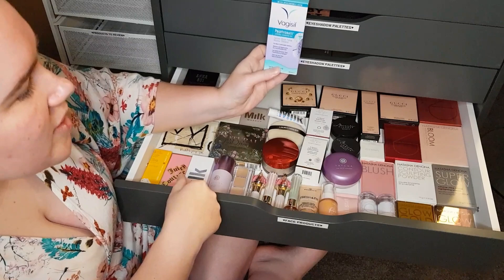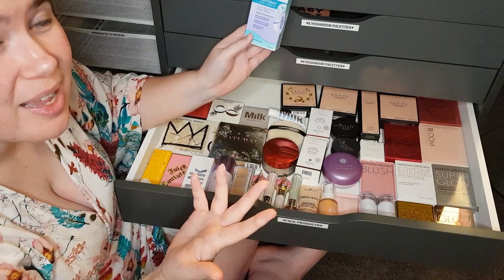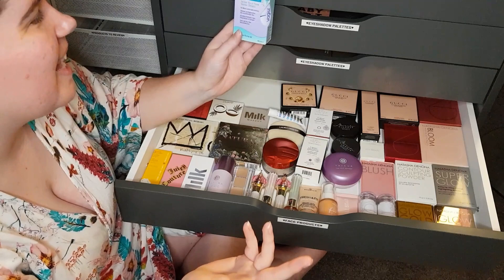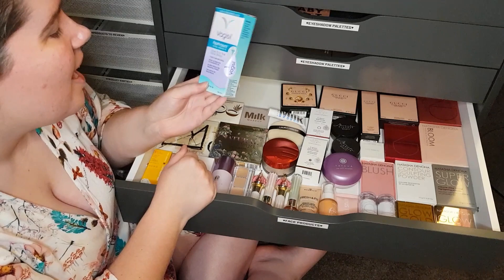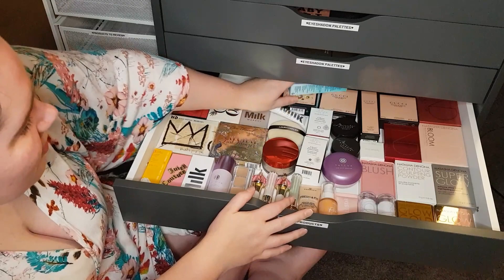There's a Vagisil Pro Hydrate Cream here. If you've seen one of my recent videos you'll know what this is about. Basically, Vagisil is apparently an old drag queen trick — if you're out of primer and need to buy one quickly. Back when they didn't have Sephora and makeup shops, this is what they used to do. I mean, there's nothing wrong with it, but it definitely wasn't the best primer I've ever used. I'm basically just keeping it for another video.